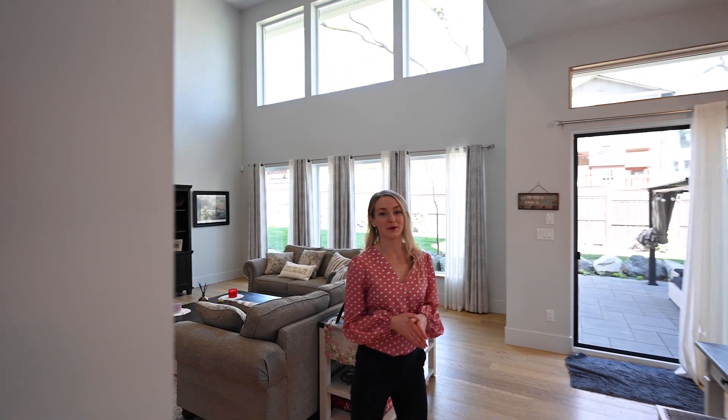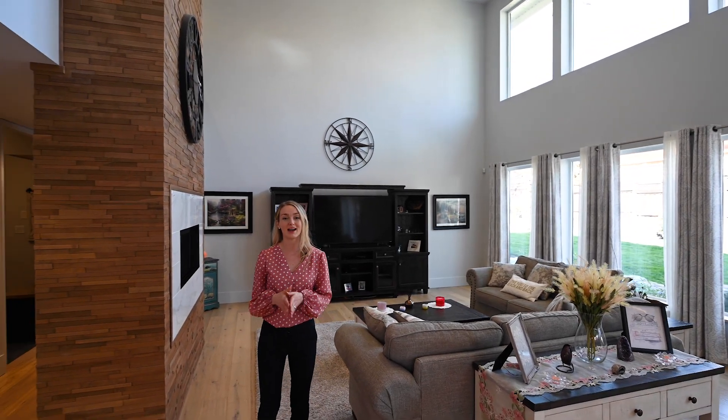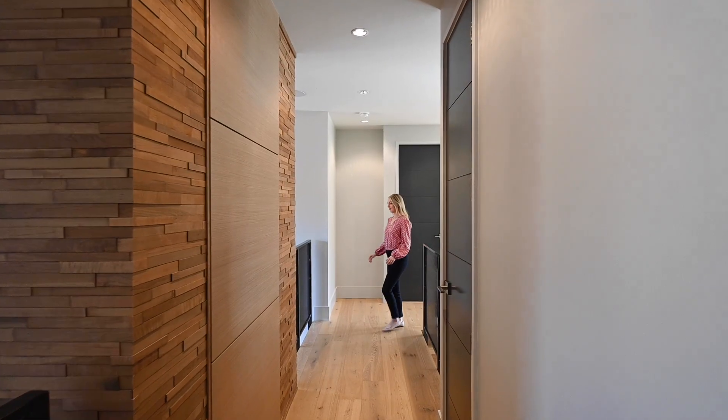This custom-built home was built by Pacific Concept Developments. It's absolutely beautiful inside, with tons of natural light and floor-to-ceiling windows throughout.